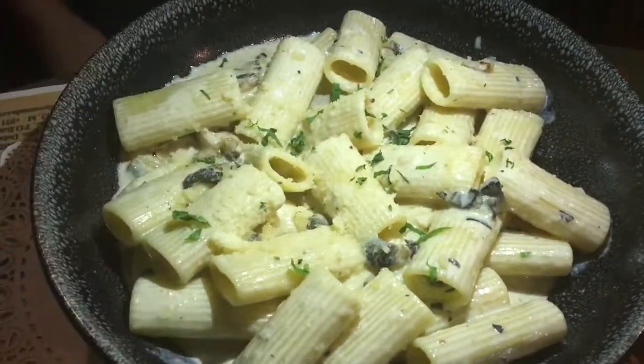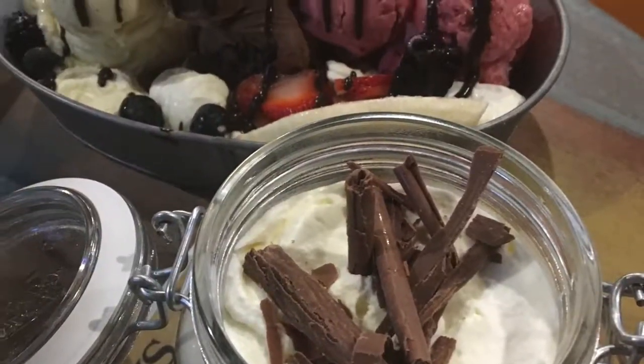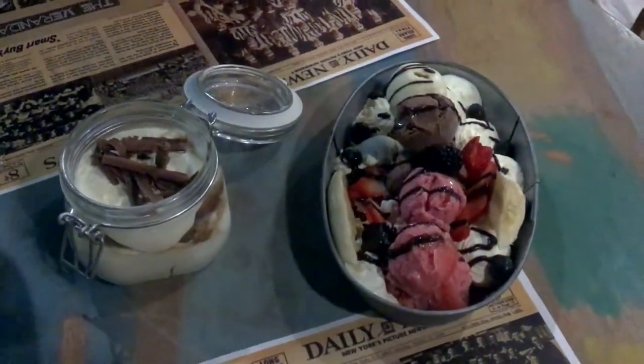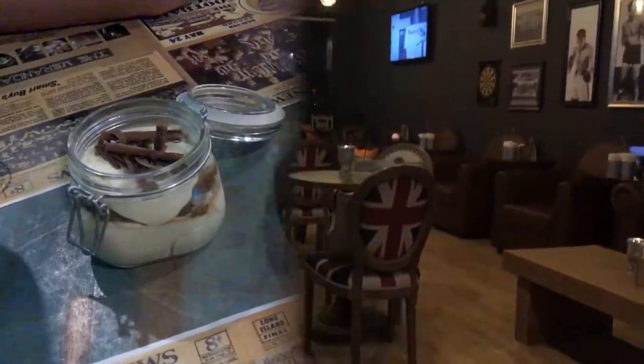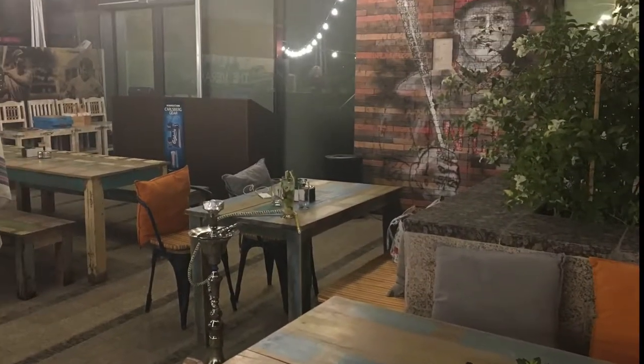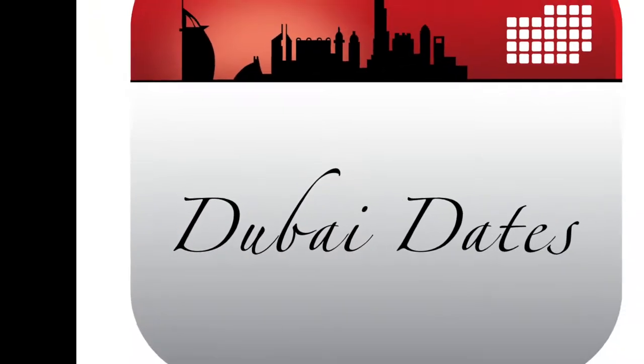The mains usually consist of pasta, sandwiches, and other pub grub. The desserts, however, are a must-try — we loved the homemade ice creams that come in banana split, and the tiramisu was rich and creamy. The Veranda is a great place to hang out now that winter is coming to Dubai, UAE.